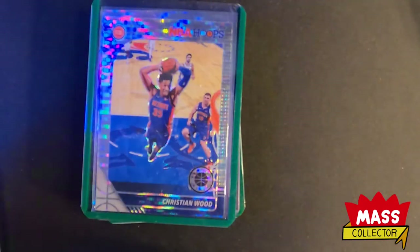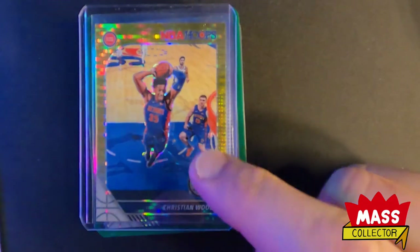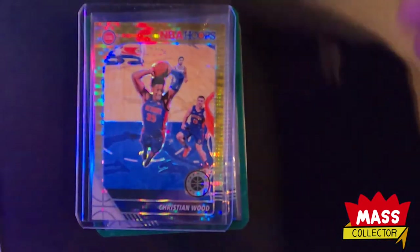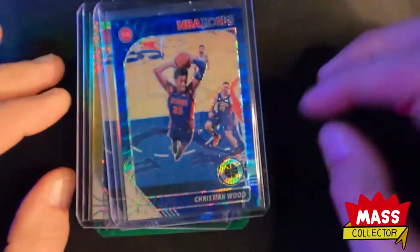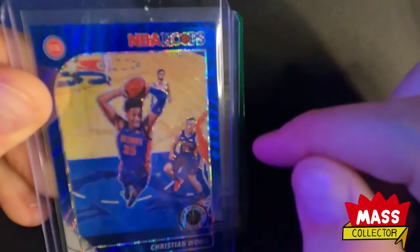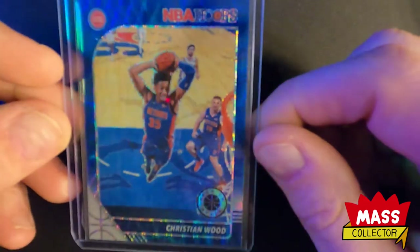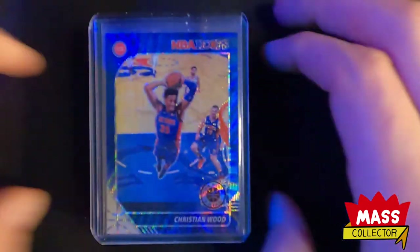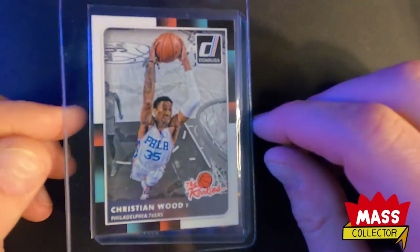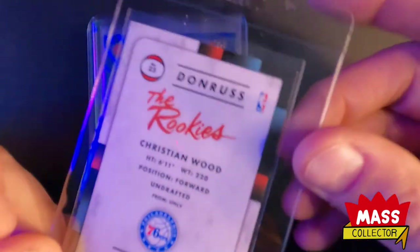I got a gold one - it's not numbered but it's gold. I don't know how many there are; usually golds are out of 10 but I don't know if they're limited that way because it has no number on it. Same with this blue wave - it's the only one I've found listed on eBay and it's not numbered, but these are super short prints for sure. I also got a Donruss The Rookies Christian Wood which was in really good condition - I think I got it for 25 bucks. It had a horrible picture on the listing but it looked well centered, so I figured what the hell, take a shot at it.